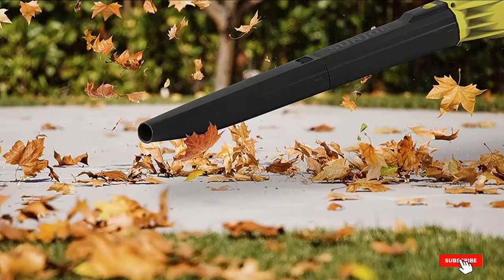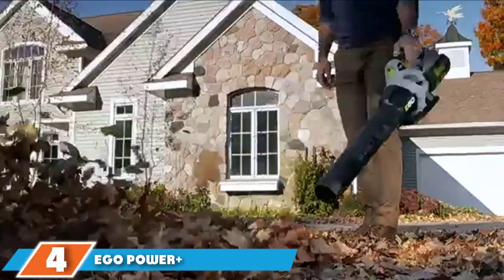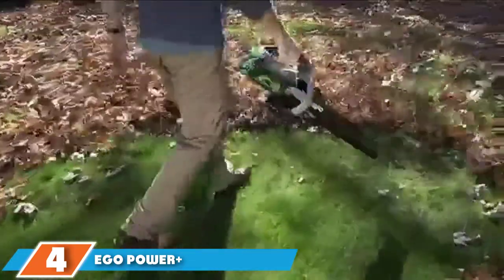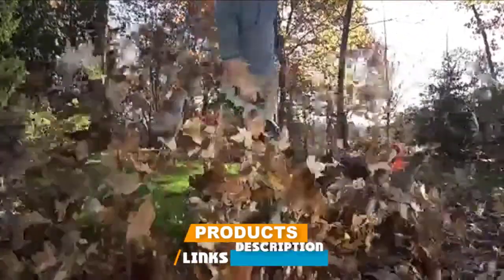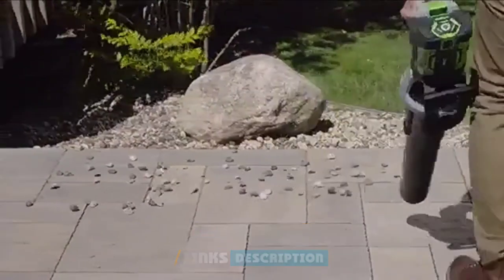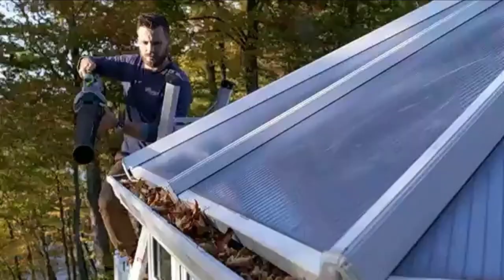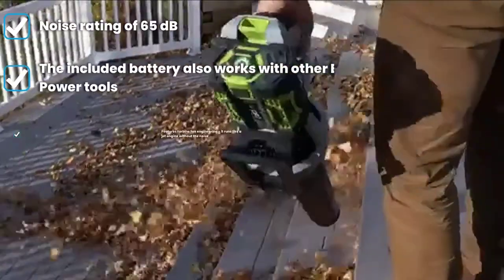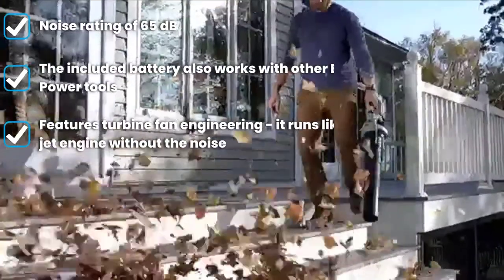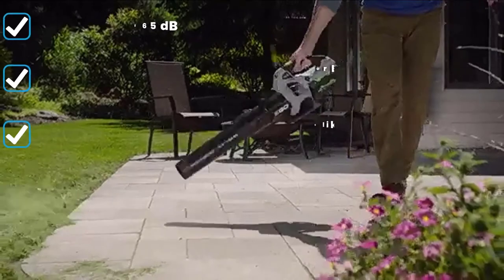At number four we have the EGO Power+ LB5302 Cordless Leaf Blower. This EGO cordless battery-powered leaf blower packs a lot of power — with the push of the turbo button you can reach a maximum air volume of 530 CFM. It has a variable speed dial for air speeds between 250 and 530 CFM. The blower comes with a brushless motor for better efficiency and longer run time, and the 2.5 Ah battery will give you over 75 minutes of run time.